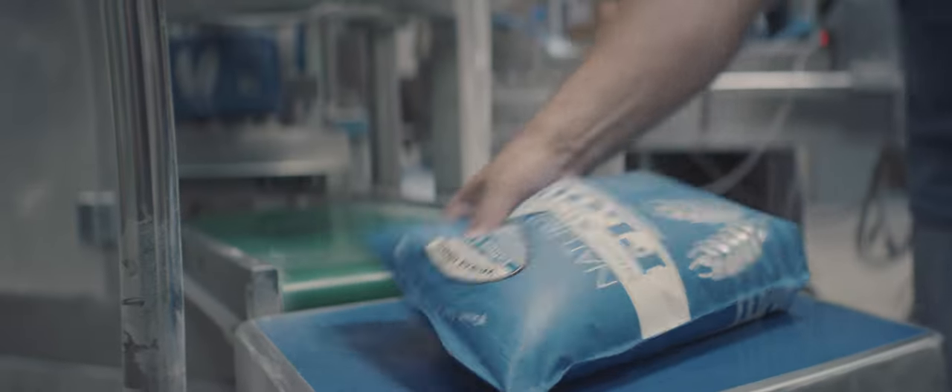We're using less fertilizer, and we're able to certify all of our grains as chemical free now.